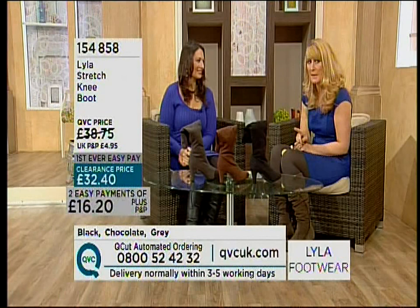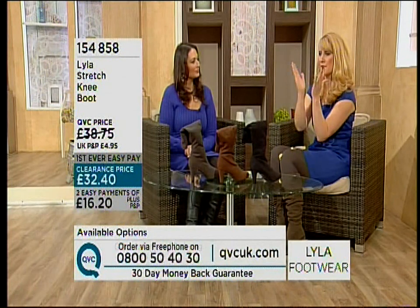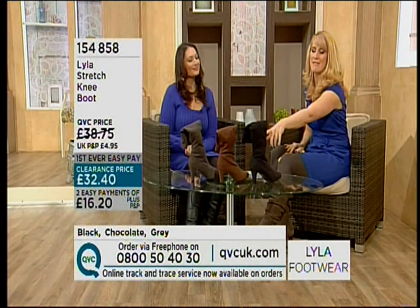A lot of people head towards these boots if they've got problems with shapes — you might have really tiny ankles and then a really defined calf and then you go back in and be all teeny tiny again. We're all different.